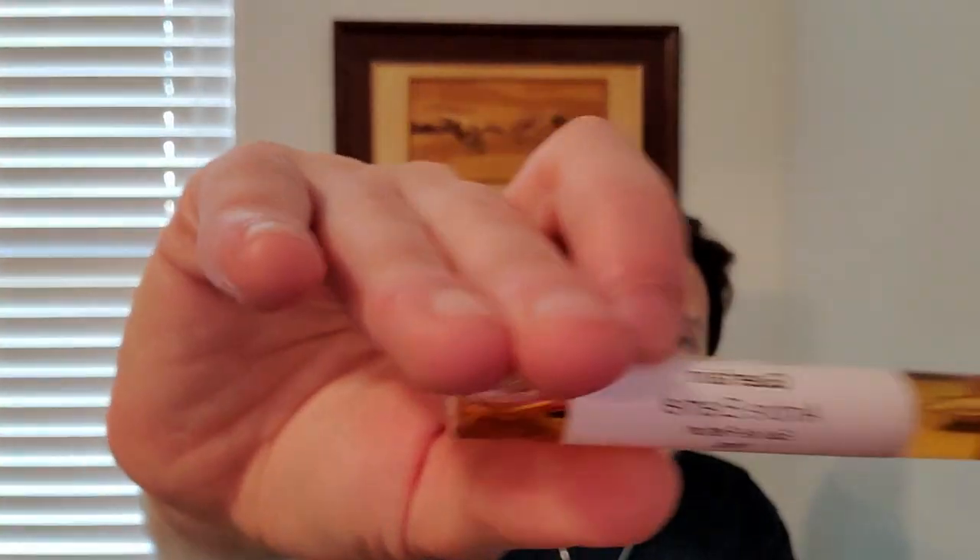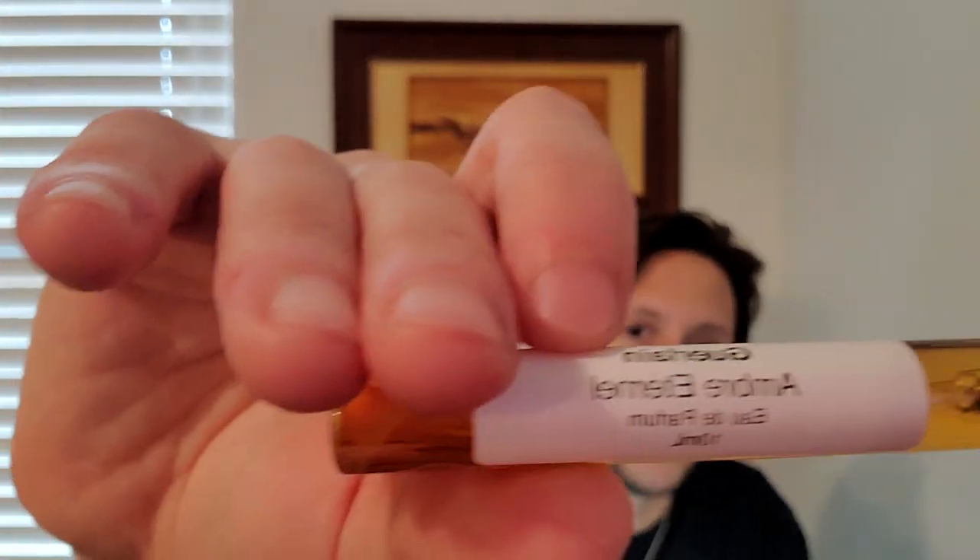This is a very interesting fragrance because this and the next one I'm going to show you both use real ambergris in them. But when it says Ombre, it's not really leather per se, or amber per se like you would think of an amber fragrance. It's more ambergris that they're talking about here. This is basically an animalic ambergris fragrance. I prefer this over the one that's coming up.